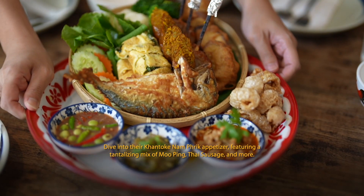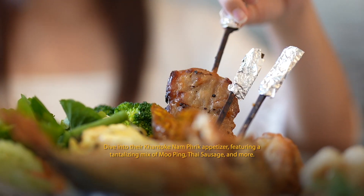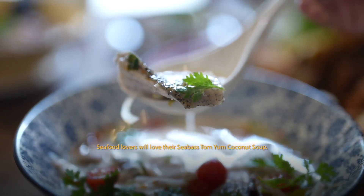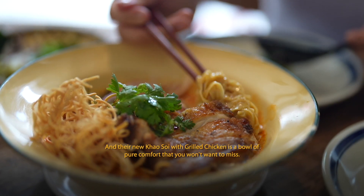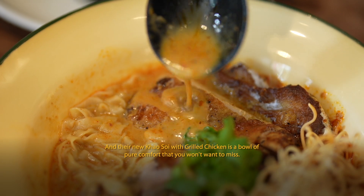Dive into their khao top nam prik appetizer, featuring a tantalising mix of muping, fried sausage, and more. Seafood lovers will love their sea bass tom yum coconut soup. And their new khao soy with grilled chicken is a bowl of pure comfort and flavour that you won't want to miss.